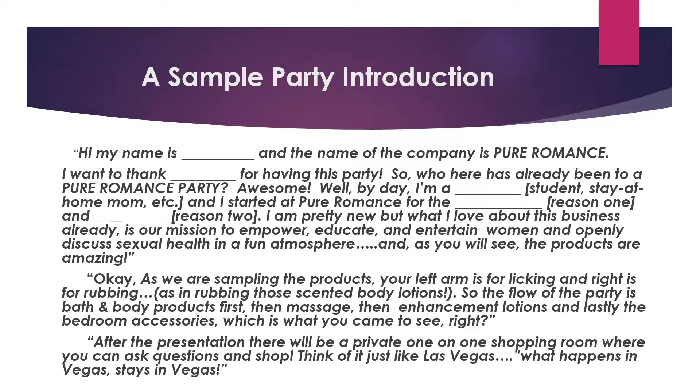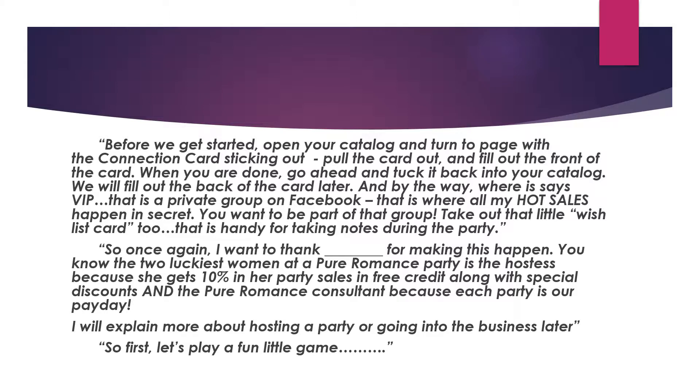'As we're sampling the products, your left arm is for licking and your right is for rubbing — as in rubbing those scented body lotions. The flow of the party is bath and body first, then massage, then enhancement lotions, and lastly the bedroom accessories, which is what you came to see. After the presentation, there will be a private one-on-one shopping room where you can ask questions and shop — think of it just like Las Vegas: what happens in Vegas stays in Vegas. Please open your catalog and pull out the connection card; fill out the front and tuck it back. We'll fill out the back later.'